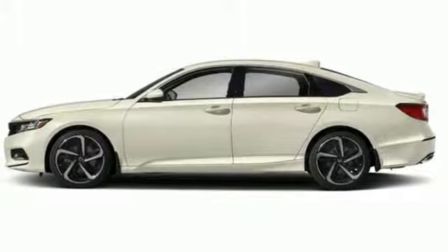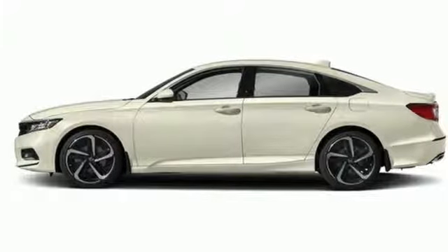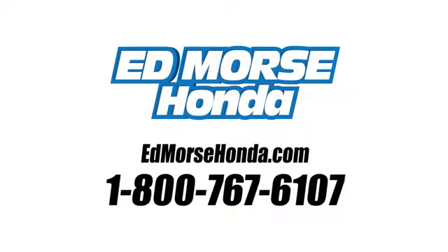Sophistication and sensibility for every day — take this Accord for a test drive. Call us today at 1-800-767-6107. For value and for service, it's Edmars.